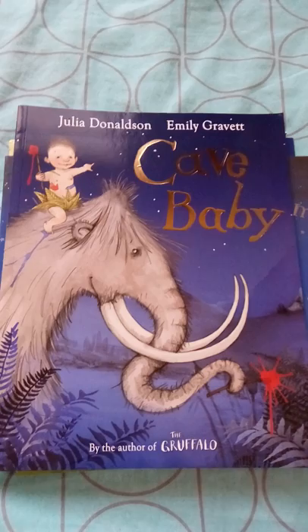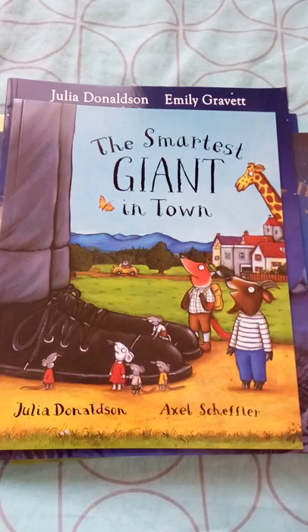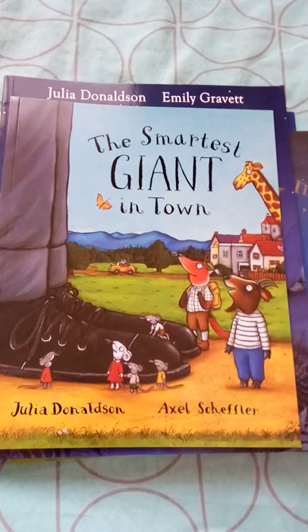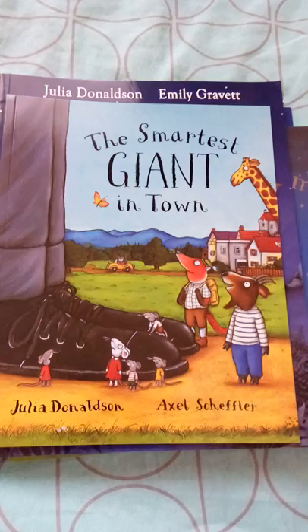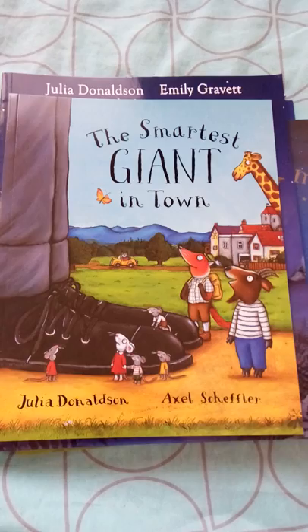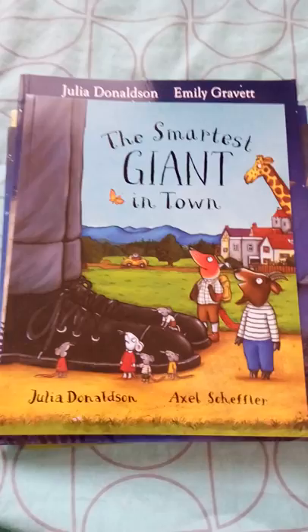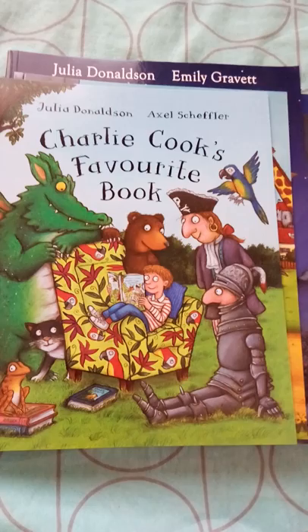Next is The Smartest Giant in Town, a pretty interesting book where there is a giant living in a town who finds a shop and buys all new clothes and shoes. On the way, he sees some animals who ask him for his clothes and shoes, and the giant helps those animals. The moral of the story is don't judge a book by its cover.